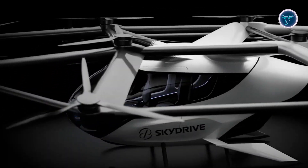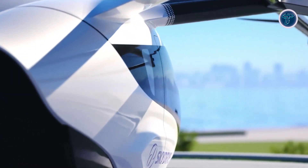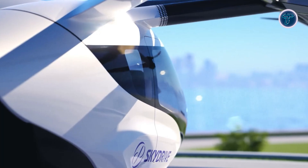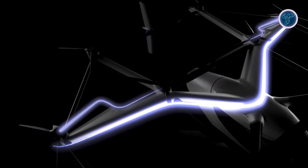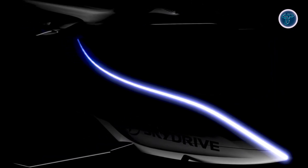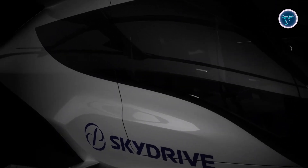Constructed with lightweight materials and advanced flight control systems, the SD05 ensures agility and safety in flight. SkyDrive emphasizes sustainability, aiming to reduce urban congestion and emissions through clean air transport. The company is actively pursuing certification from both the Japan Civil Aviation Bureau and the U.S. Federal Aviation Administration, with the goal of bringing this innovative aircraft into everyday use in the near future.